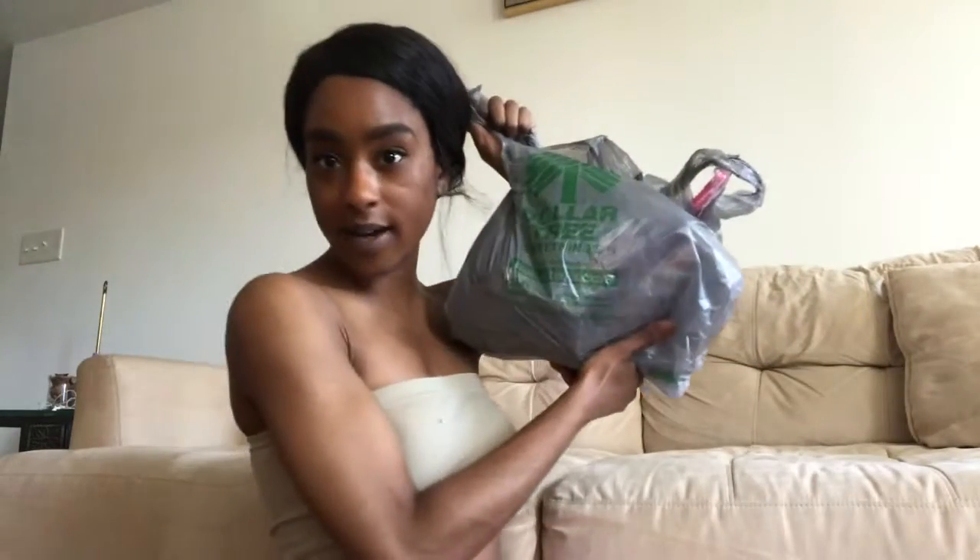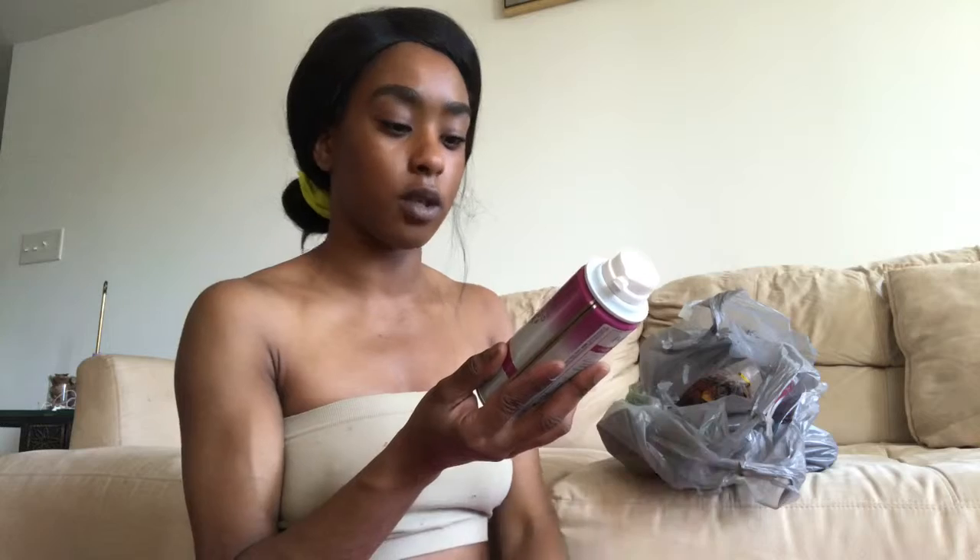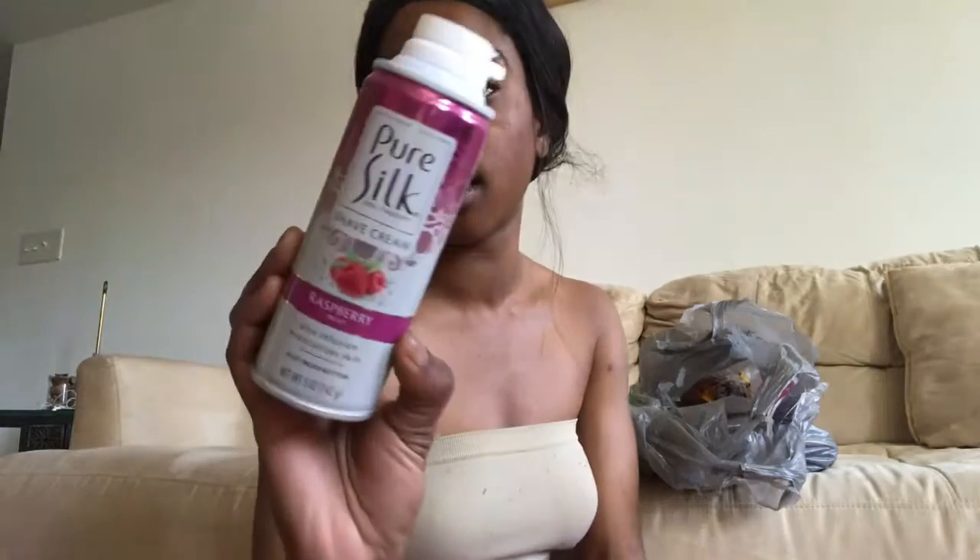We'll start with this bag first. The first thing I'm gonna pull out is hand cream. I have the windows open and they're currently cutting the grass. Next, I picked up some pure silk shave cream — raspberry mint aloe infused moisturized skin. I usually use Nair but I'm starting to shave again with a razor, a men's razor, because I love men's razors. They're really good. Super cool for a dollar.